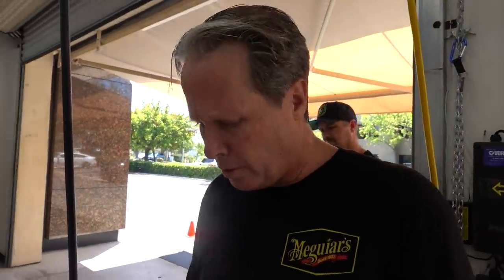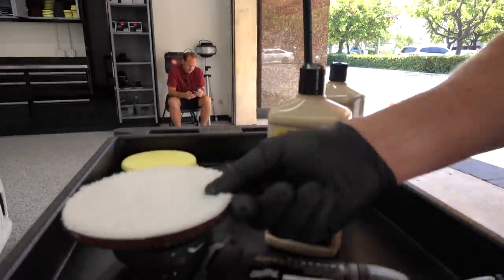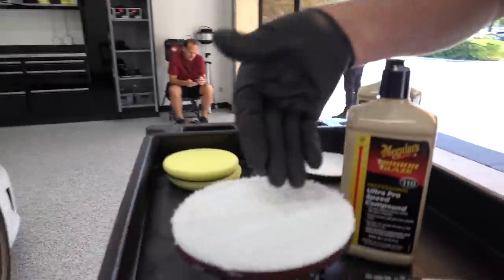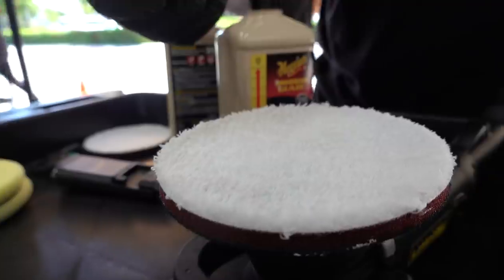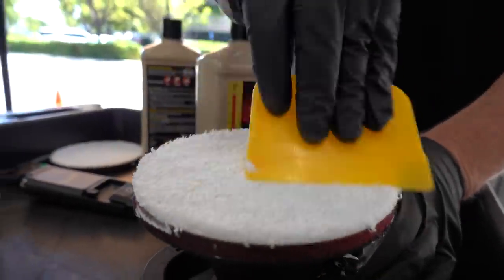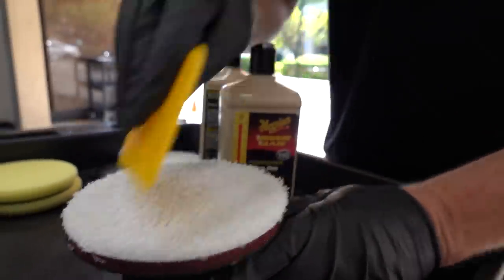Before we get started on polishing, as Nick was talking about, we're going to get rid of some of those sore marks and scratches. We're going to grab our M110 and our microfiber cutting disc. It's vital to actually prime these microfiber discs before you get started — add a little product, use your favorite spreader or your fingers, and work that product into the pad so all those fibers are thoroughly covered. Then from then on, you just add three small drops per section.